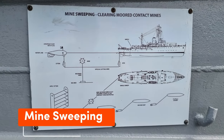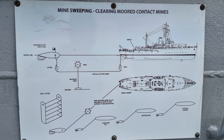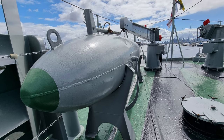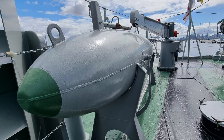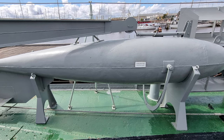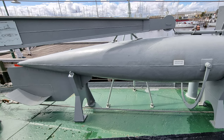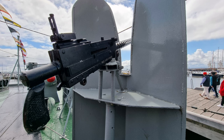One of the HMAS Castlemaine's roles was to perform de-mining operations. Most contact mines were moored to the seabed with a length of wire. To cut the wires, HMAS Castlemaine used an Oropesa sweep, which is a steel torpedo-shaped float attached with wire cutters. Once the wires were cut, the mines floated to the surface where they could then be destroyed by small arms fire.